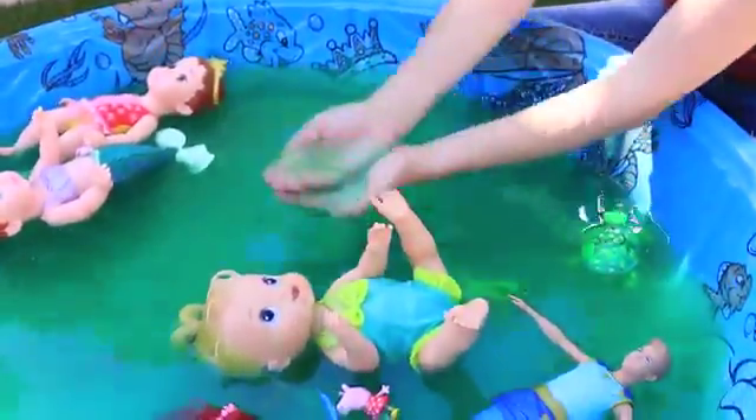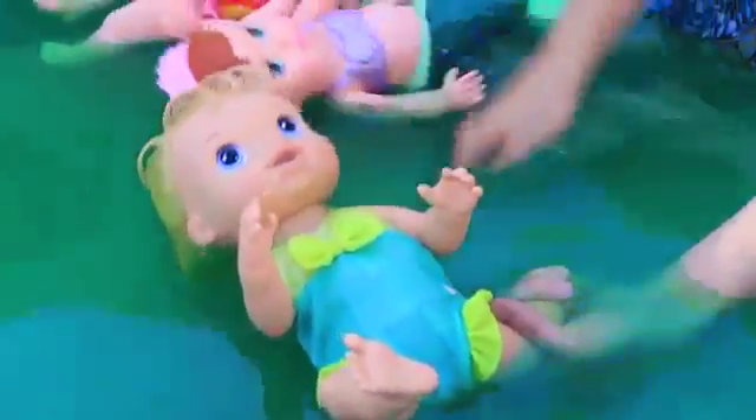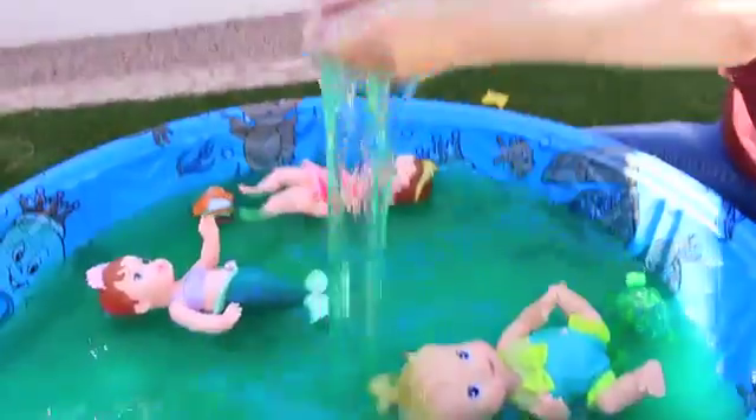It is getting slimier and slimier. Check this out — the more it sits, the more slimy it gets. Let's feed our Baby Alive some slime — mmm, looks so good! Gross! It's kind of fun though — this would be a fun bath. It's kind of the opposite of a bath because you'd be getting dirty instead of clean.